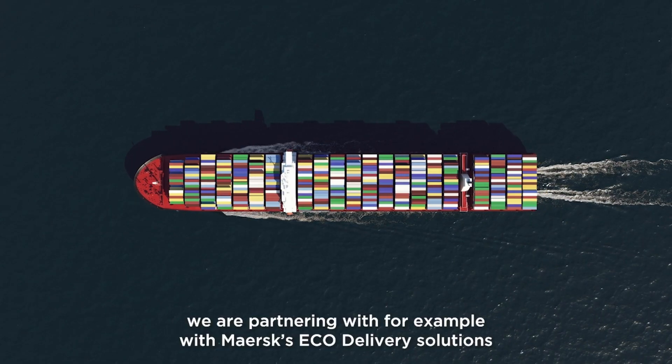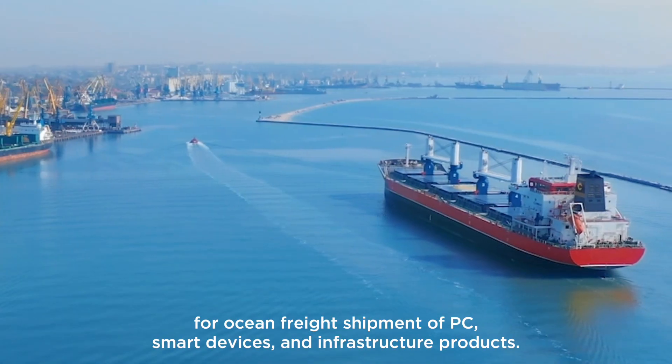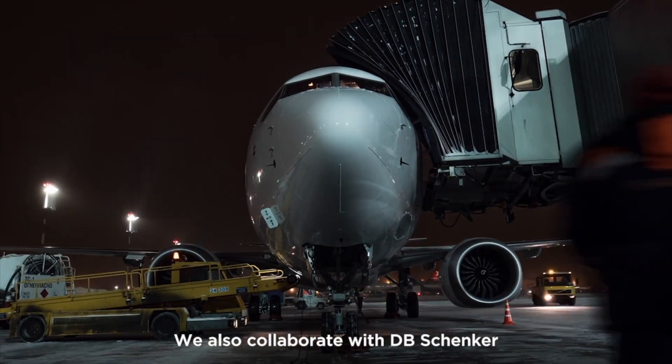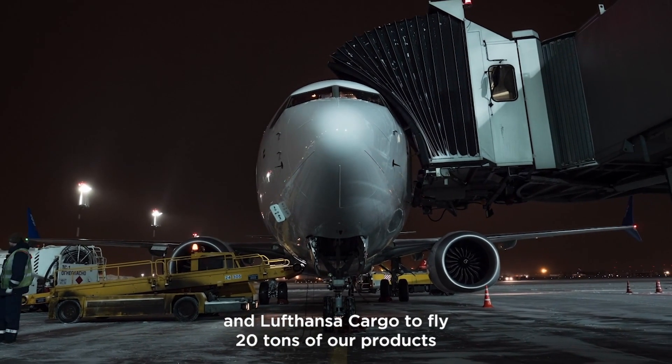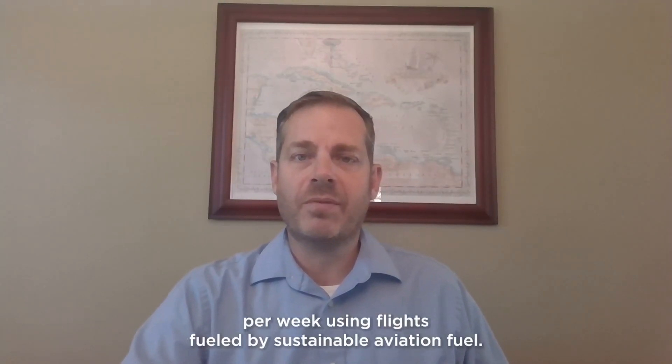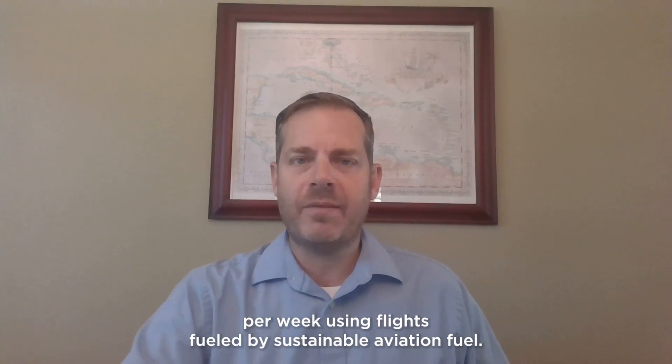We're partnering with, for example, Maersk Eco Delivery Solutions for ocean freight shipments of PCs, smart devices, and infrastructure products. We also collaborate with DB Schenker and Lufthansa Cargo to fly 20 tons of our products per week using flights fueled by sustainable aviation fuels.